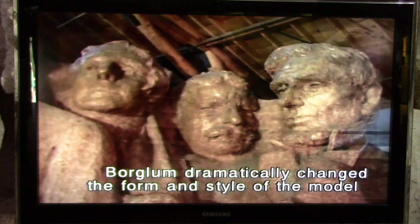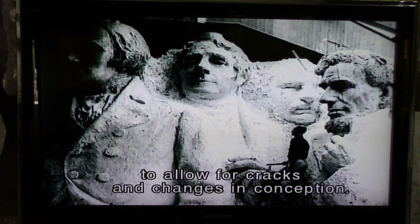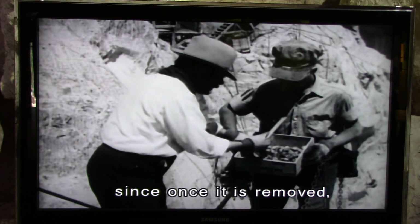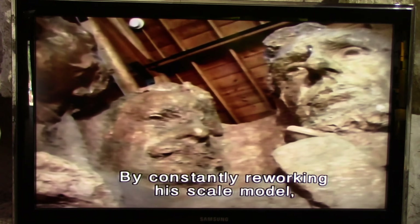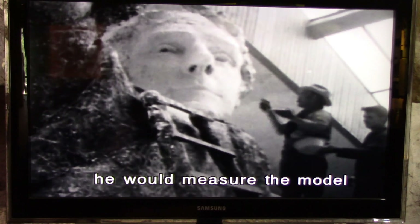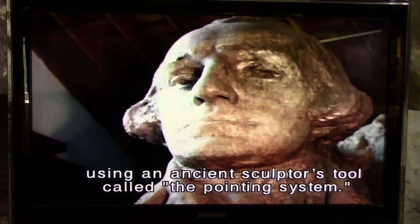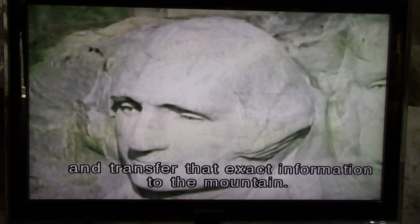Borglum dramatically changed the form and style of the model nine times to allow for cracks and changes in conception. A stone sculptor's greatest challenge is to avoid cutting away too much rock, since once it is removed it is impossible to replace. By constantly reworking his scale model, Borglum was able to test his ideas and manipulate the look of each face before they were actually cut into the mountain. Once Borglum was convinced of his artistic direction, he would measure the model and transfer the dimensions to the mountain using an ancient sculptor's tool called the pointing system.